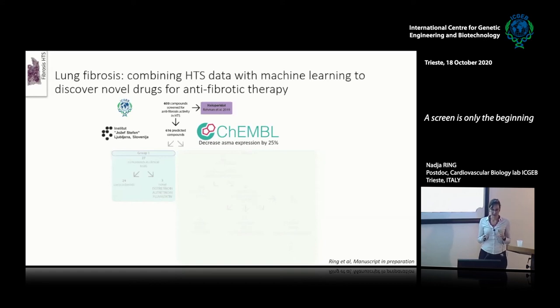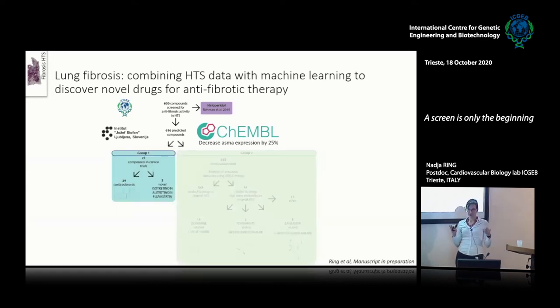I divided the 616 predicted compounds into two groups. Group 1 contained compounds already in clinical trials — most were corticosteroids, which are more anti-inflammatory than antifibrotic, and the three novel ones were from the statin and retinoid class that had already ranked highly in our screening. So I focused on Group 2 — the novel compounds not in clinical trials.